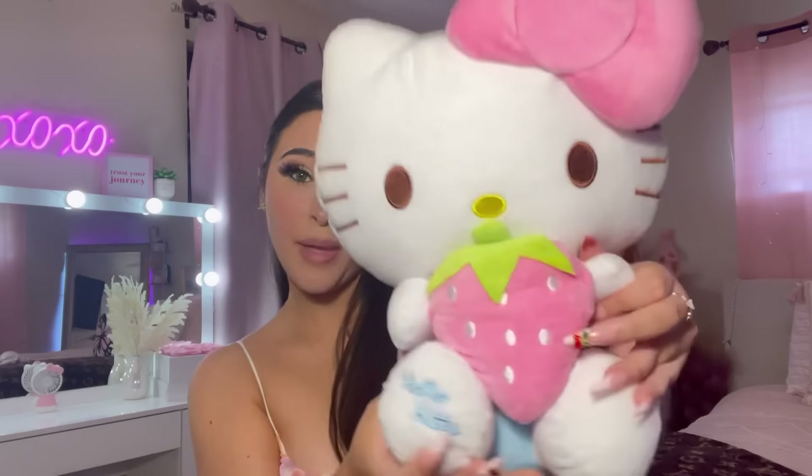That is going to be it for this Amazon Hello Kitty haul and honestly everything is a 10, a literal 10 out of 10. I really hope you enjoyed it - let me know if you want me to do more Amazon videos. I could do a pink Amazon haul, a kawaii Amazon haul, or Amazon must-haves. Let me know in the comments what was your favorite item. My top favorites were the fan and these phone cases - how can you not love them? I'll see you beautiful people in my next video - bye!